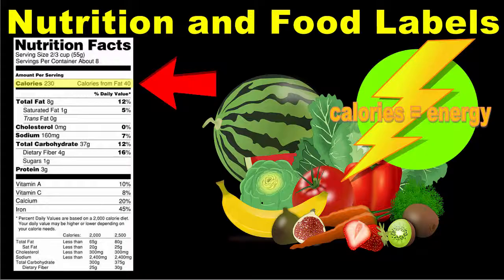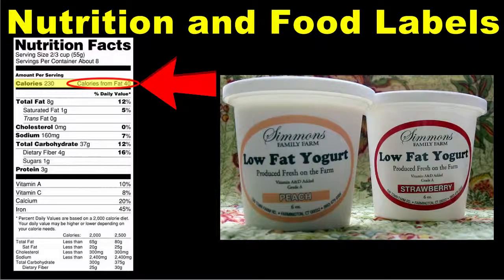Next to that item is the number of calories from fat. Generally speaking, no more than 30% of the calories you consume in a day should come from fat. It's better to satisfy your calorie needs with low-fat foods, so when examining food labels, look for lower numbers for this item in order to make healthier food choices.